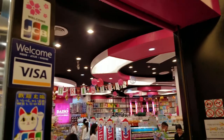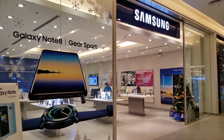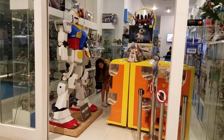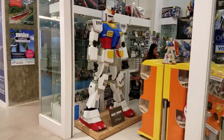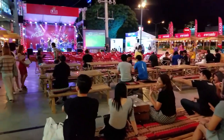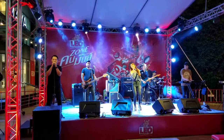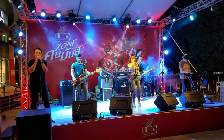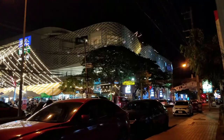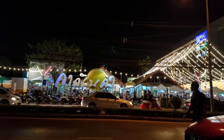A Daiso store. That giant robot is not ominous at all. Stepping outside of the mall, I discover there's a free outdoor concert. And just across the street from the mall is an outdoor night market, in case you didn't get your fill of shopping already.